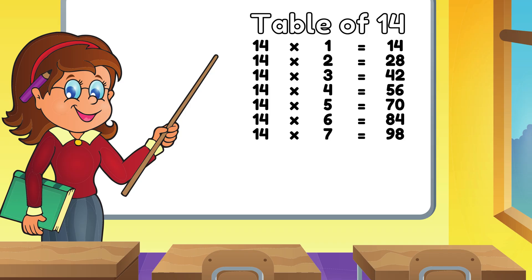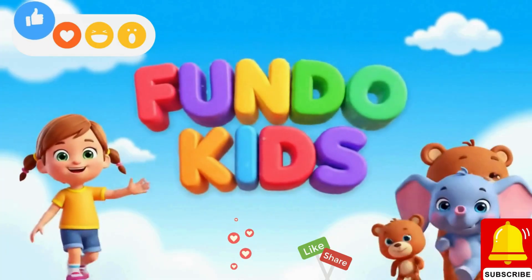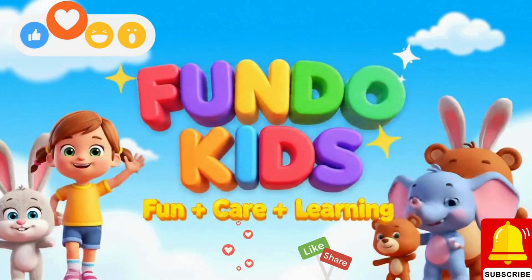Fourteen Sevens are Ninety Eight. Fourteen Eights are One One Two. Fourteen Tens are One Fifty Four. Fourteen Twelves are One Sixty Eight. Fundo Kids — Fun Care and Learning.